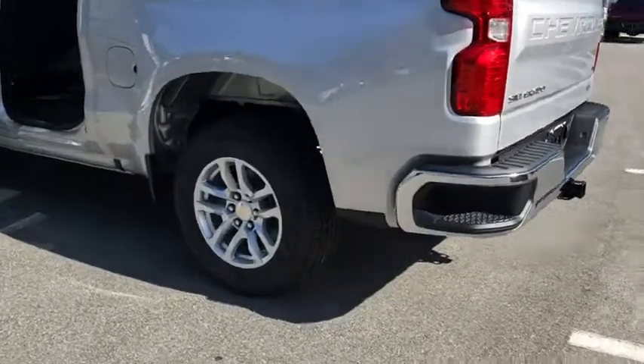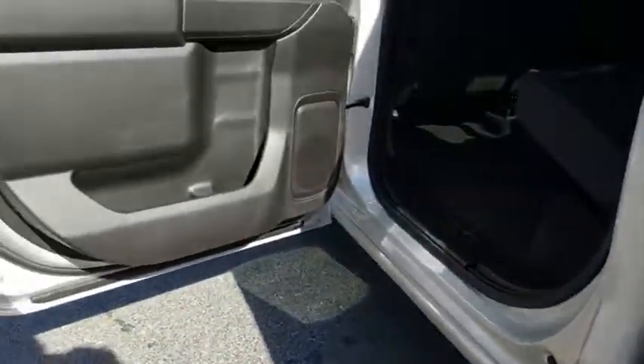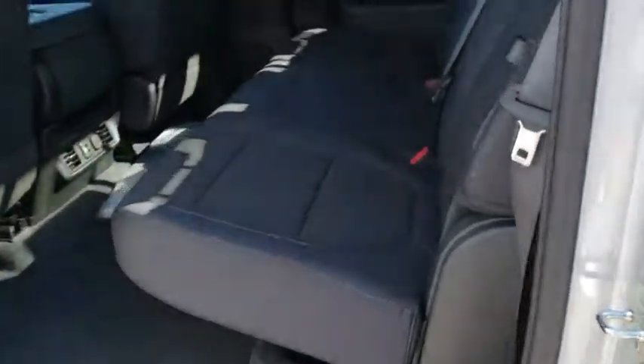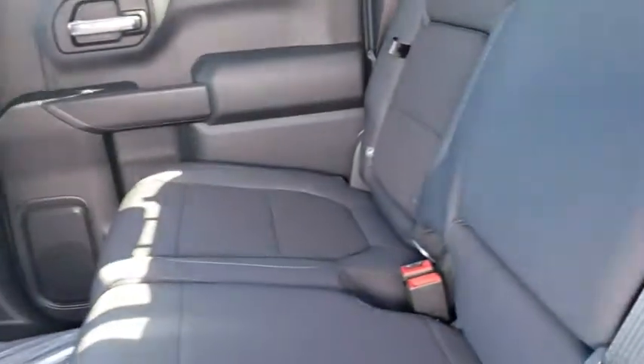Keyless entry, backup camera, leather wrapped steering wheel, adjustable steering wheel, power steering, driver lumbar, front floor mat, cruise control, four-wheel disc brakes, keyless start, ABS four-wheel.